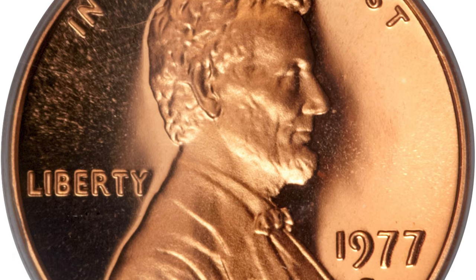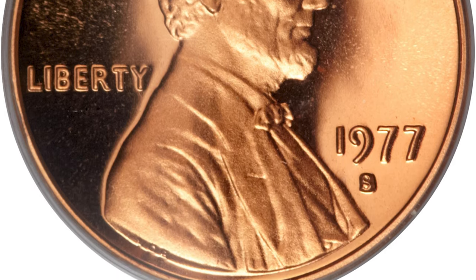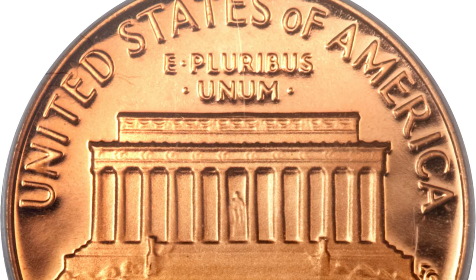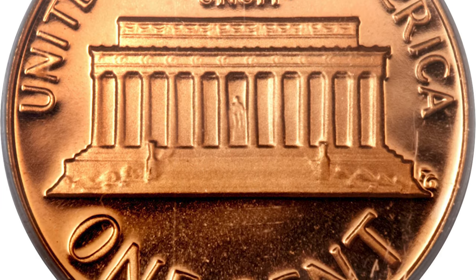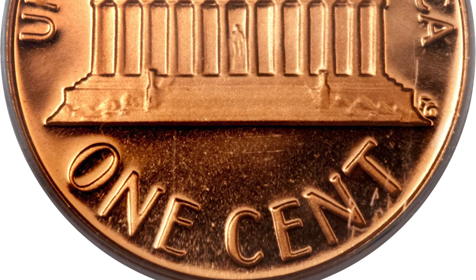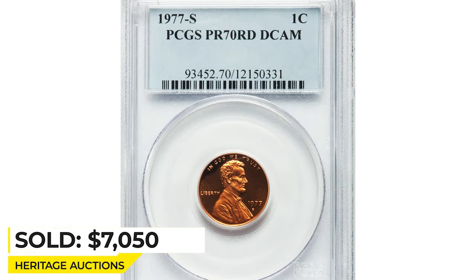This is a 1977 S cent in that grade. Medium orange-red surfaces are completely free of carbon, contact, or any other distraction amid the bold luster and superlative eye appeal. Most examples — the vast majority of spot-free, contact-free examples — appear in the PR69 Deep Cameo range. It sold for $7,050 at Heritage Auctions.